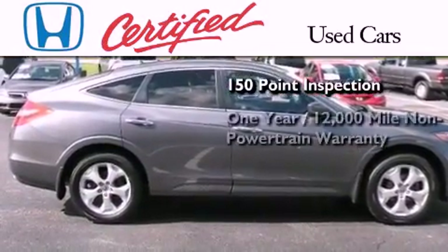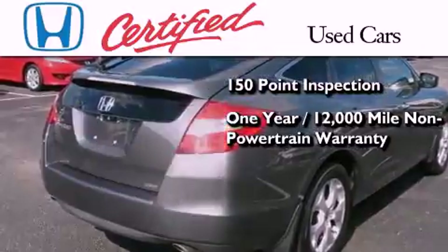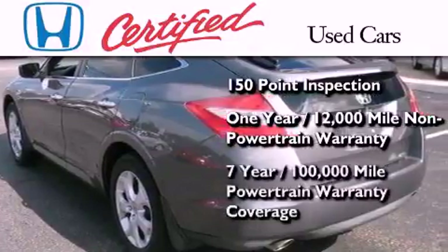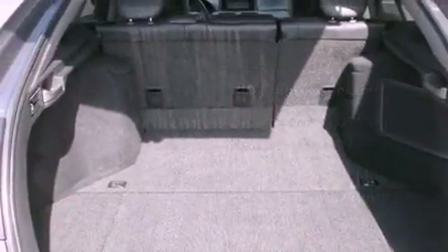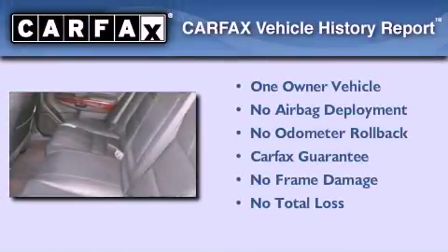An additional 1-year or 12,000 miles of non-powertrain equipment warranty coverage on top of what's left on the original new car warranty, and 7 years or 100,000 miles of powertrain warranty coverage. This Honda has had only one owner and it qualifies for the Carfax buyback guarantee.